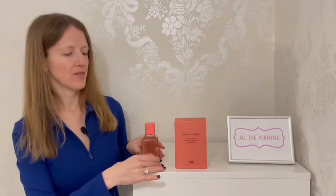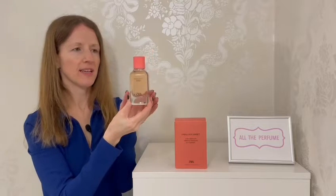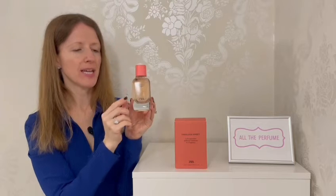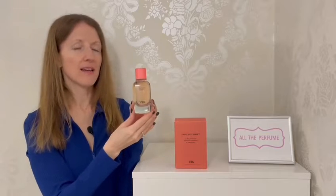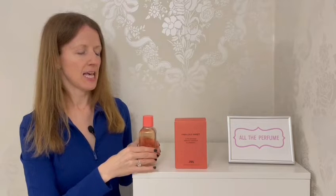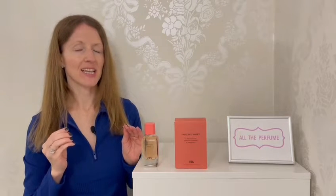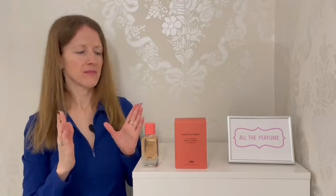Let's start with the packaging. You can see here it's quite simple — a nice 100 millilitre bottle that's clear with a coral-coloured lid. I really enjoy that colour, and you've got the name of the fragrance, Fabulous Sweet, and the Zara logo at the bottom. I really like that the Zara fragrances all seem quite simple in their packaging and marketing; it really does feel like it's about the perfumes themselves.